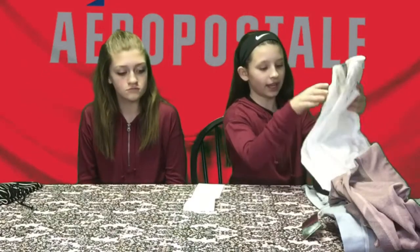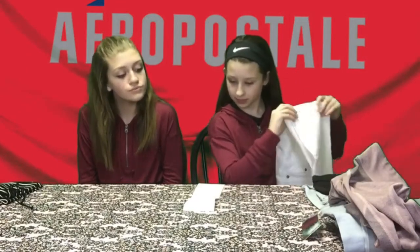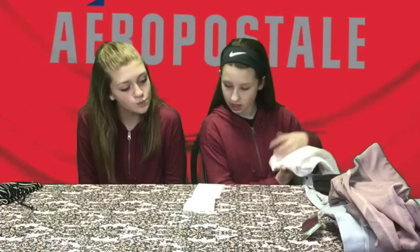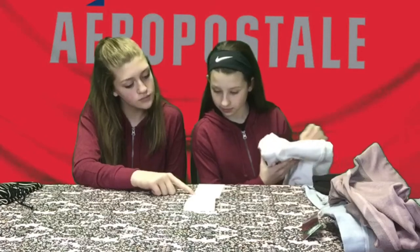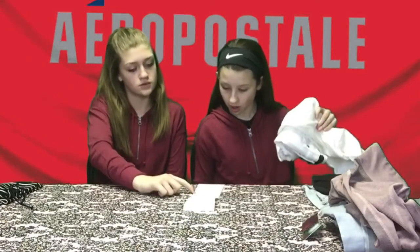I got these white jeans — not leggings — jeans that are super cute. And they are $50, but I think we got these half off. Yeah, we got them for $27.00.